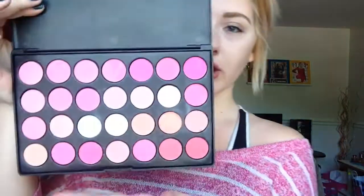My first favorite of the month is a beauty favorite — a blush palette that I got off Amazon. I will find the link and put it in the description below. This is just what it looks like and I don't even know how much it was.